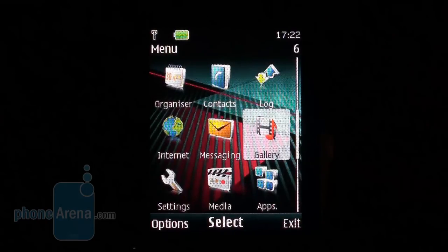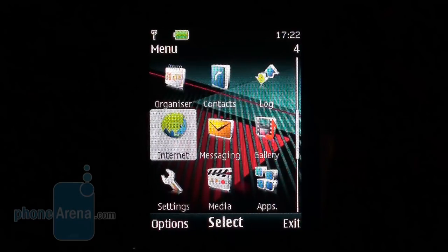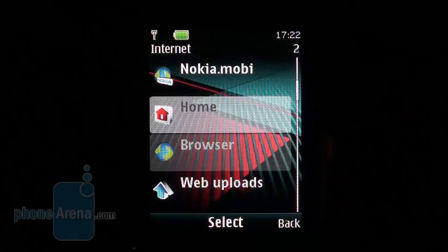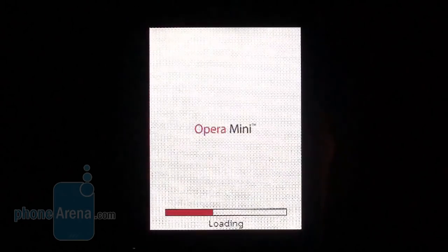The phone runs Nokia's Series 40 interface that is easy to get used to. Opera Mini is the default internet browser, and this is a good thing for an affordable device, because the app loads complex pages and saves traffic.